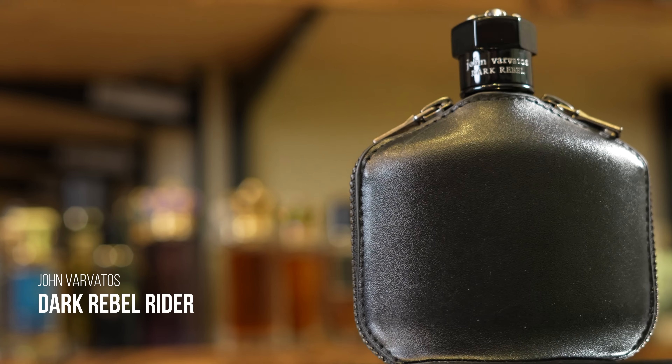First fragrance. This one was a bit hard to find for a while, but as of this video you can find it at discounters for about 45 bucks or so. It is from John Varvatos — it is Dark Rebel Rider. Unfortunately its big brother, Dark Rebel, is a whole lot harder to find. Discontinuations happen. This is bold and it really does have that alpha aspect to it. It's a leather scent — the leather is right there in the forefront.